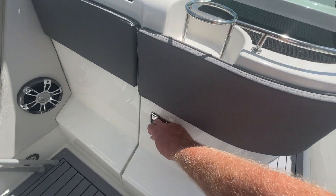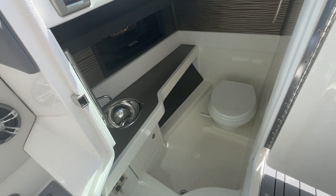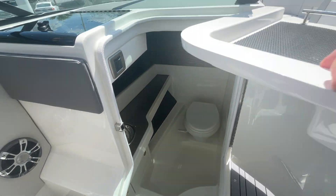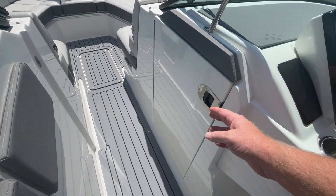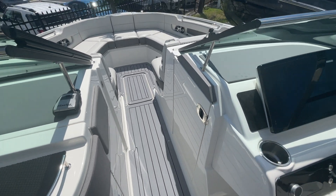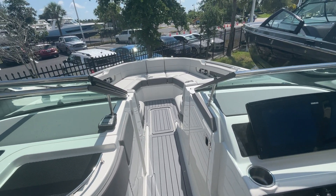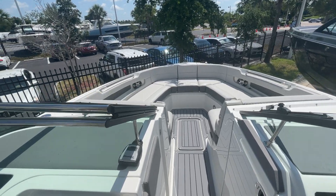The head — nicely trimmed out head. It does have the windscreen that goes across the walkthrough, nice for those breezy mornings or breezy evenings when you want to knock that cool air off of you while you're running across the river or the bay.